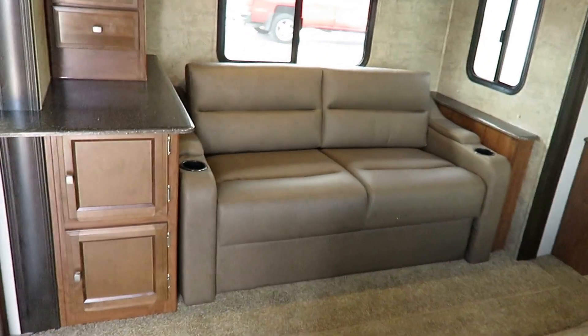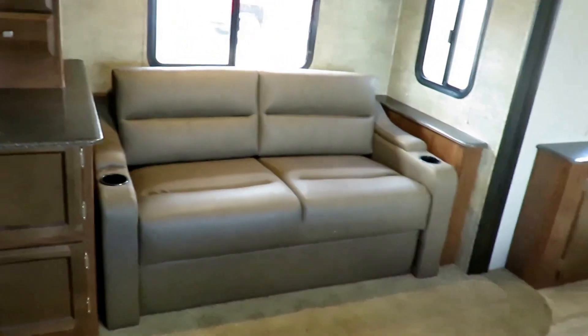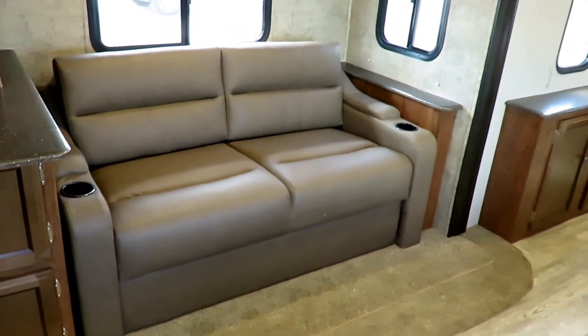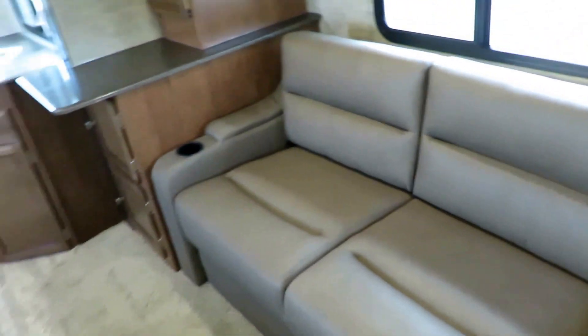Stepping inside. There are different interior decors available, so if you like everything in this video except that fabric right there, don't worry about it — we probably have a different one in stock or one coming. This is called Russet, and that makes me think of three things: cheese, butter, and bacon — because that's how a potato is supposed to be served.